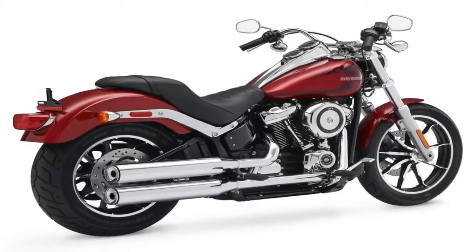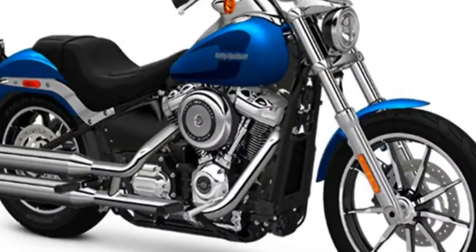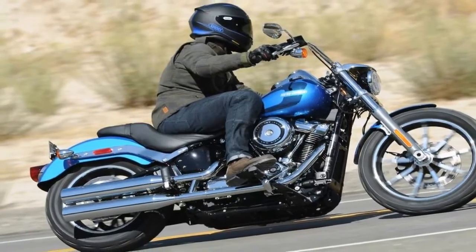Once you get past that and really look at the thing, the tie-ins to the original from back in the 70s become apparent in the tank graphics and twin clock tank mount instrument panel. The saddle seems to tie in as well, though I can't exactly qualify that impression.